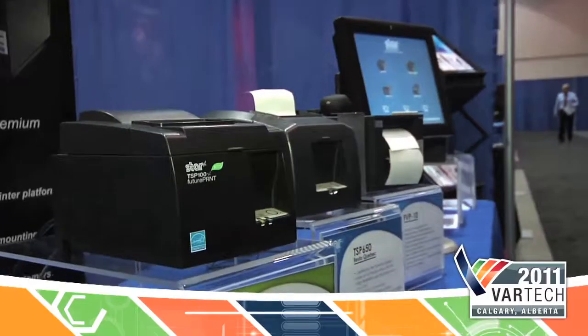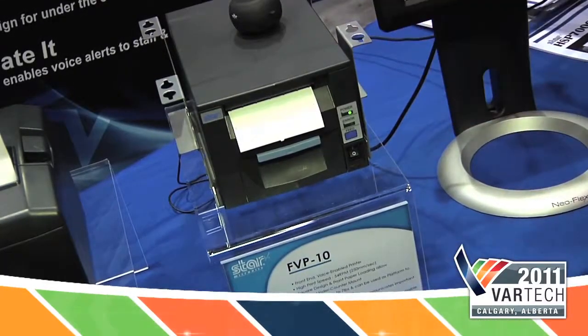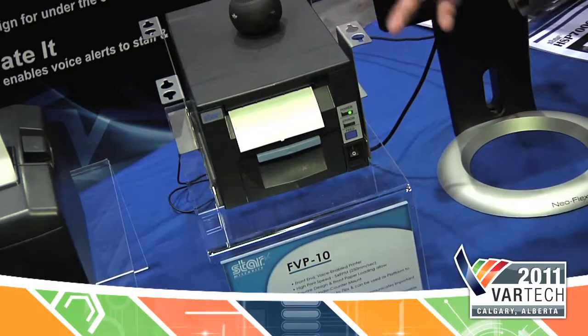I've had the opportunity to display a few of our new products. First, the FVP10, which is front-loading, front-exit, voice-enabled. This printer actually speaks to you when you print.